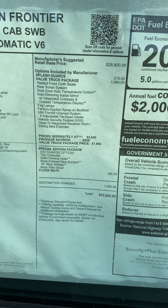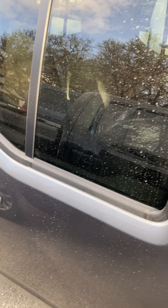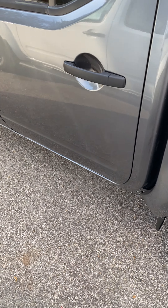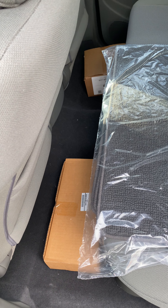Here is what it includes: bed liner, utility track, bed extender, cup holder, backup sensors, tow package, all your floor mats, and all the things you use in the back to tie down with your utility trunk.